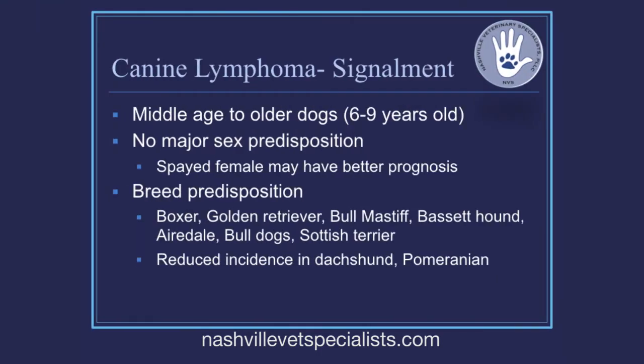The signalment for dogs with lymphoma is middle to older aged, though they can be of any age — the youngest I've seen was about five months old. There's not really a sex predisposition, though a couple papers highlighted that females may have a better prognosis. I don't see that males versus females have a difference in survival time, but there is certainly a breed predisposition.